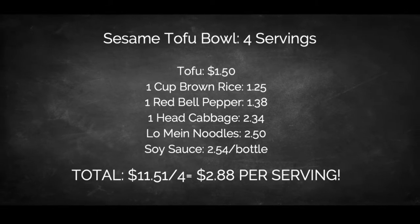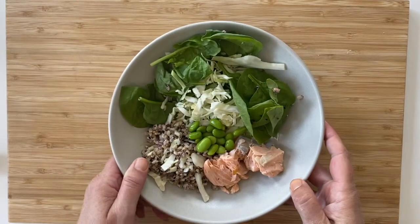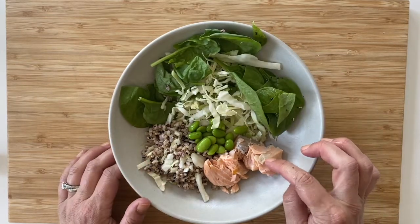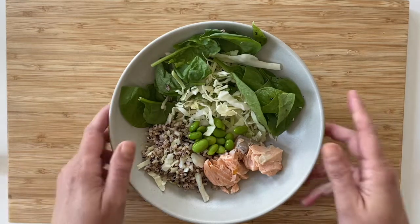Coming in at just under three dollars a serving, it's so affordable, and you can easily customize it with leftover chicken, pork, or even some cube steak. Another great option is the salmon bowl, which can easily be swapped for canned tuna. Add some greens, brown rice, and frozen edamame for extra texture and protein, and you've got a delicious meal in no time.